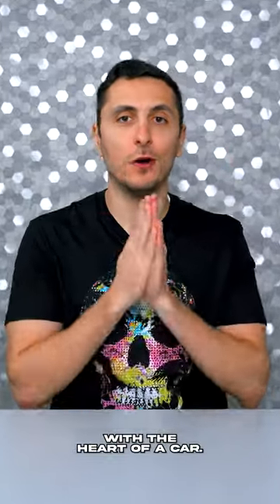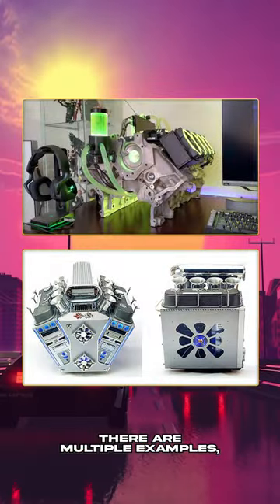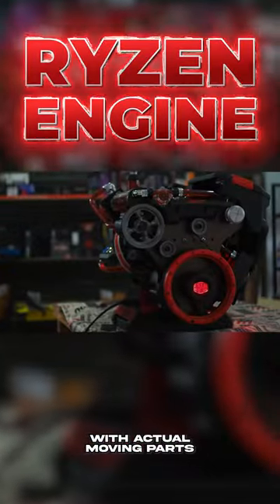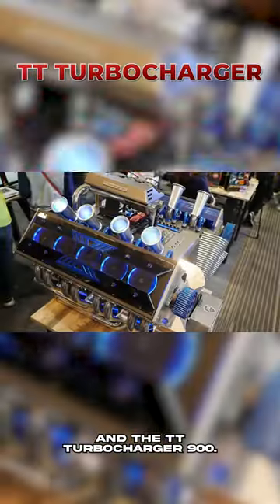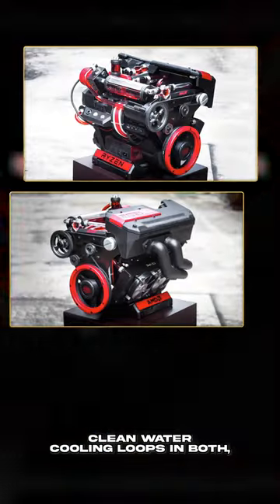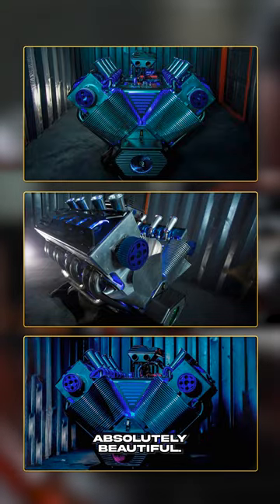Finishing strong with the heart of a car, we have some pretty stunning car engine PCs. There are multiple examples, but the Ryzen engine by JMDF with actual moving parts and the TT Turbocharger 900 — what a name — go ahead and take the crown for me. Clean water cooling loops in both, and the fans of the TT are inside the cylinders. Absolutely beautiful.